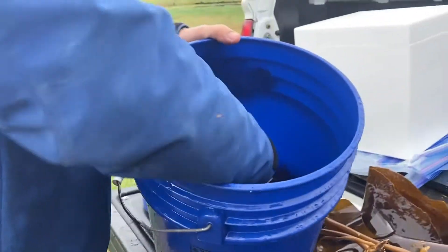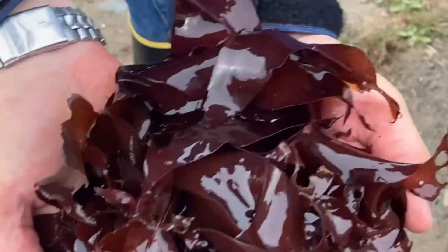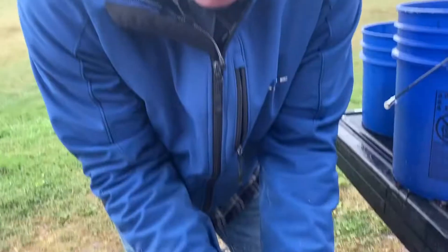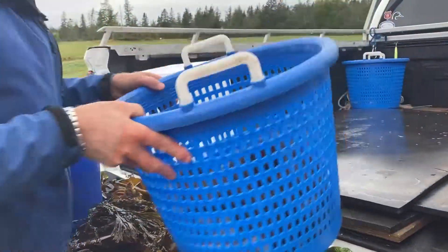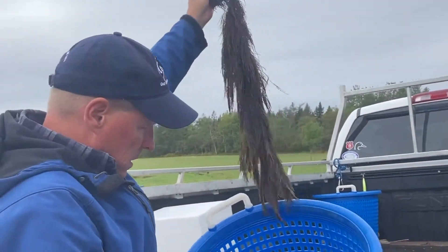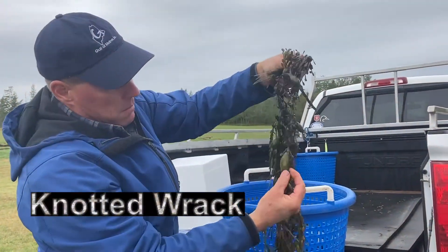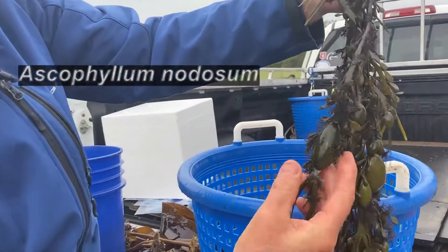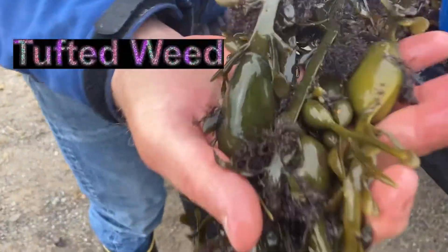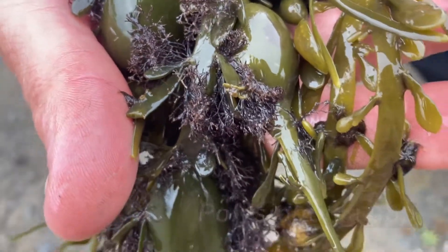And we have some red dulse in this pan, which is probably one of the most common and popular seaweeds in the country, consumed in dried form as well as wet and fresh. Also in this basket we have some horsetail weed — kind of a fibery brown seaweed — and some knotted rack. You can see the massive air floats or bladders on this. You also notice there's this little purple tufted weed that grows as an epiphyte, so it literally attaches itself to the knotted rack and uses that for its holdfast.